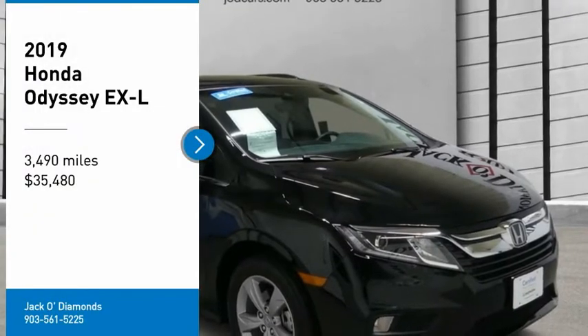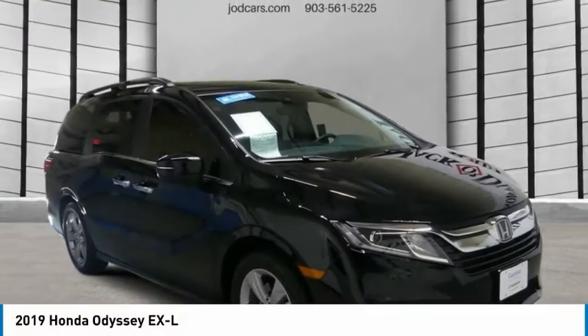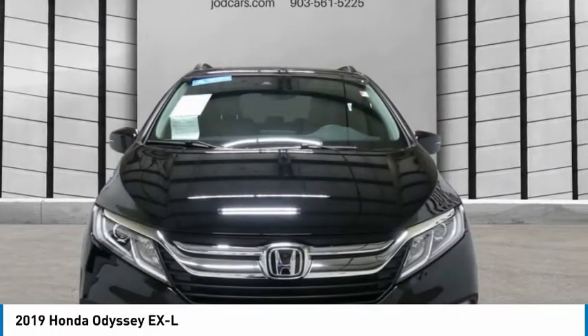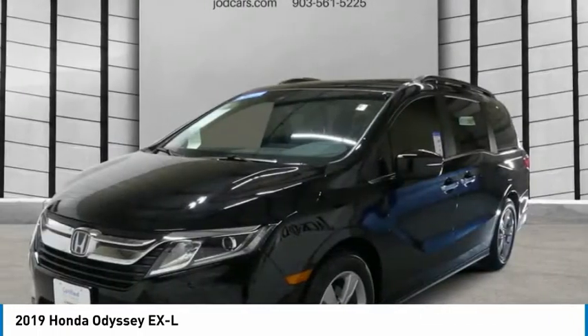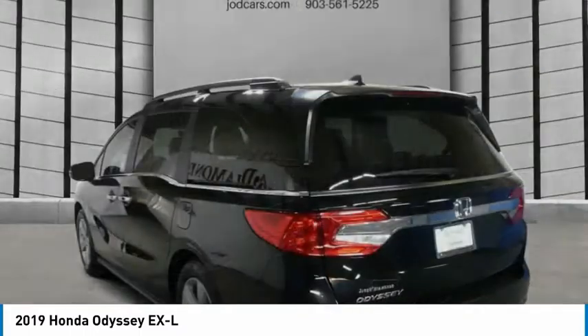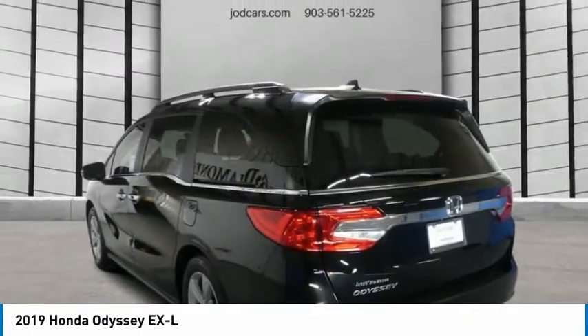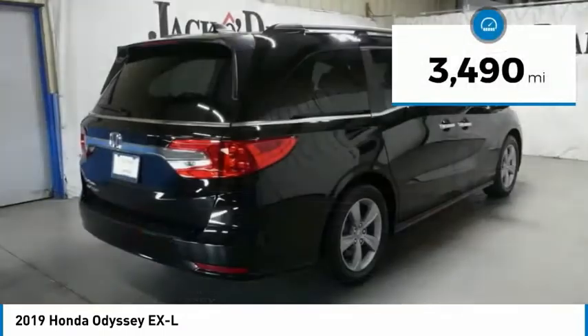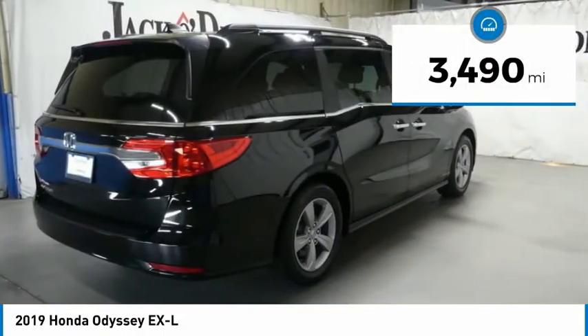You are going to love the 2019 Honda Odyssey. The Honda Odyssey is a showcase of distinguished style, captivating technology, and advanced safety features. A must for all families, and is priced below $40,000. This vehicle has less than 4,000 miles.